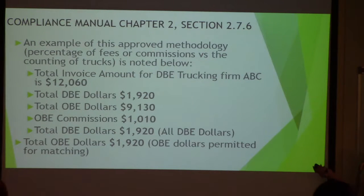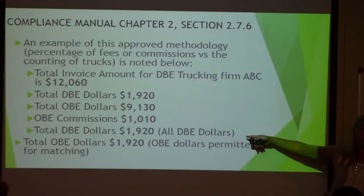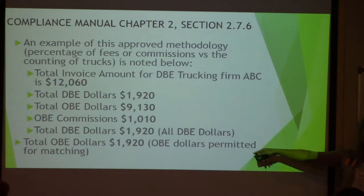As you see from the ABC trucking firm, the invoice total was $12,060. But the total DPE dollar credit was $19,200. The hauling for OBEs was $9,130 and the commissions was $1,010. The way the department does it, the DPE dollars match dollar for dollar for OBE. So the credit they get is $19,200 because that's the amount the DPE actually hauled for that month.